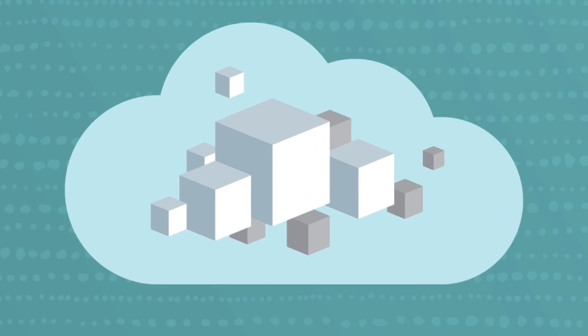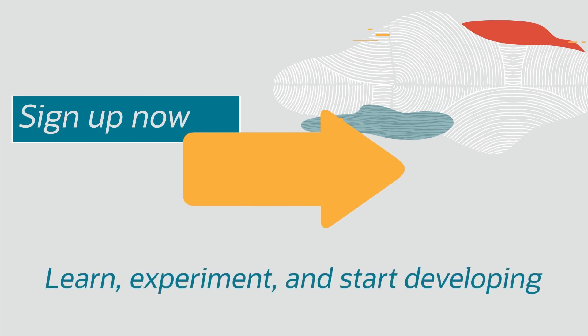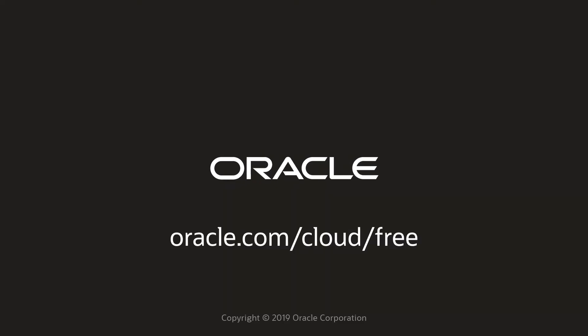Upgrading gives you access to our complete stack of fast and scalable data management, infrastructure, developer, and analytic services. Sign up now to get all of these free benefits and more. Learn, experiment, and start developing with everything Oracle Cloud Infrastructure and Oracle Autonomous Database have to offer. Visit oracle.com/cloud/free to get it today.